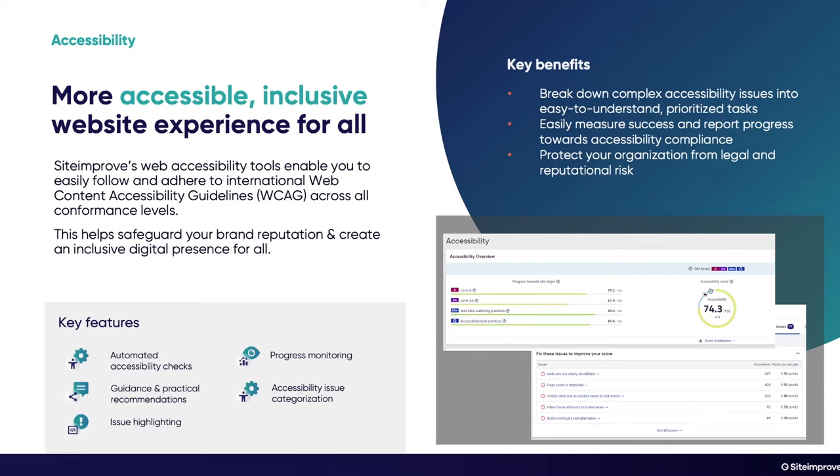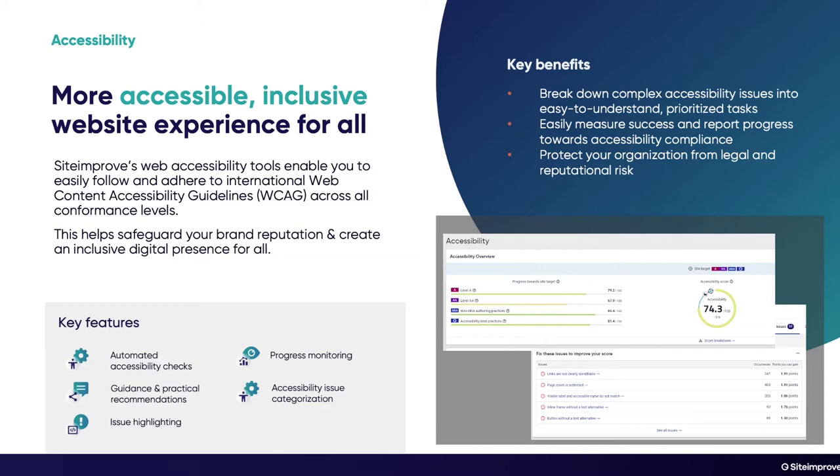One of the tools Siteimprove is most known for is our accessibility tool. It enables you to easily follow and adhere to international Web Content Accessibility Guidelines — the WCAG standards — across all conformance levels. This helps safeguard your brand reputation and create an all-inclusive digital presence for all. We provide automated accessibility checks, guidance and practical recommendations on how to fix issues, highlighting of issues, progress monitoring, and categorization of the accessibility issues found.